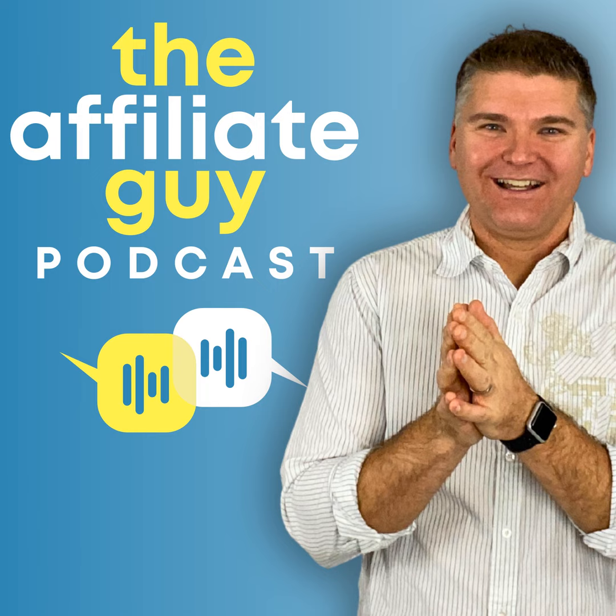Thank you so much for listening today. Remember to check out all of our deep dives into affiliate marketing at theaffiliateguide.tv. And if you have a question, ask it at asktheaffiliateguide.com — maybe you'll even be featured on an upcoming episode. Make sure to leave a rating and review wherever you're listening. See you soon.